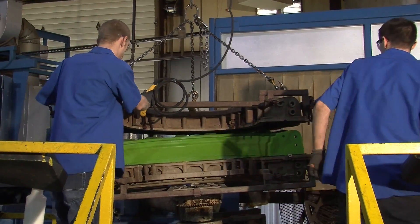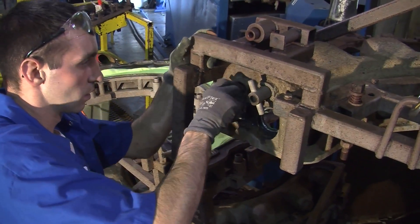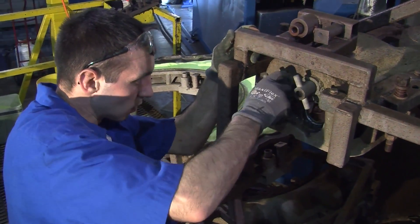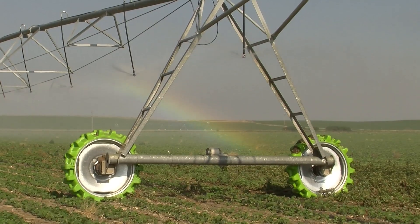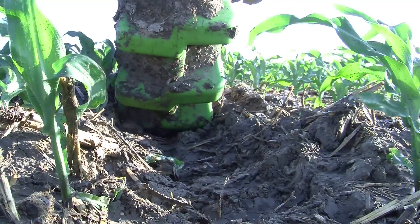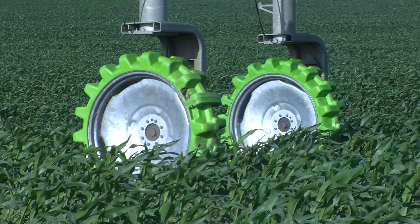The design, the engineering, the precision roto-molding manufacturing, the expertise and commitment of the company and its partners at every step — it all adds up to providing you with a reliable, rugged, no-flat pivot tire that has no equal. Rhino Gator.